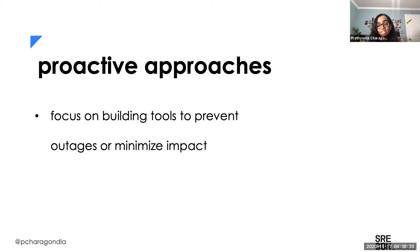We're trying to answer questions like: what are the areas of toil or human effort that we're seeing, and how can we reduce this? What are ways we can reduce detection or even resolution time? Is there a gap in our monitoring that may have caused this issue? Asking questions like this and thinking of solutions is really key to building some of these tools and maintaining a more proactive approach to reliability.